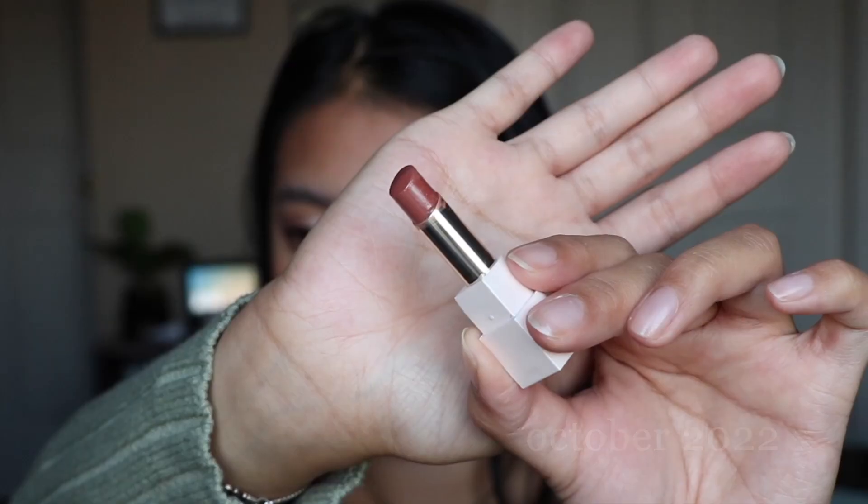Next is the Rare Beauty dewy lip balm in the shade Thankful. I've used this a couple of times so you might see a little bit of progress, but the taste of this is not great. When I do taste it, it really does not taste good and makes me want to wipe it off — so not my favorite lip product. I'm wearing it right now though; it gives a nice neutral color. I'm still going to continue trying to use it up.